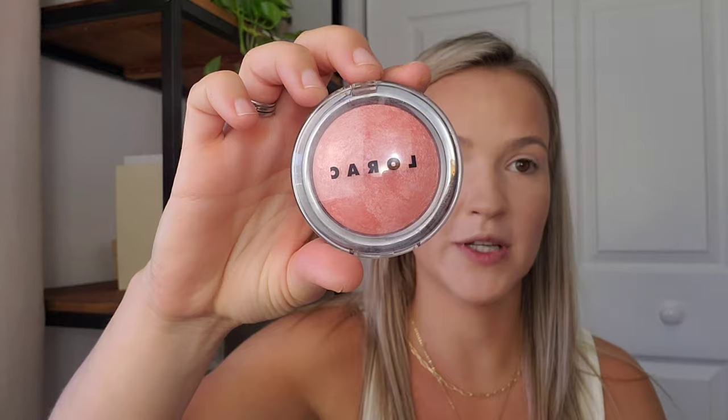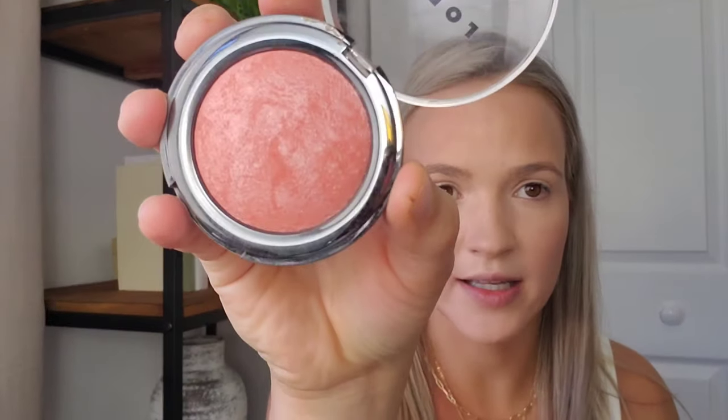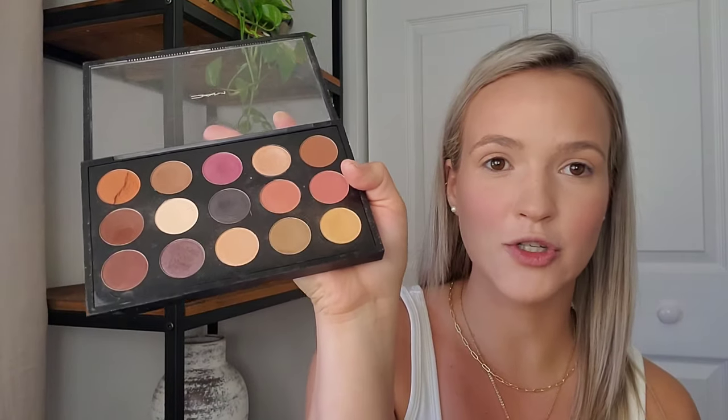For blush I'm going in with my Lorac Baked Blush in Exposed. It has a shiny metallic color to it, but when you put it on your face it gives you a really pretty glow.